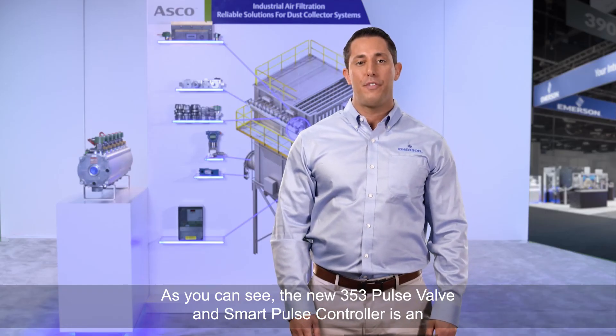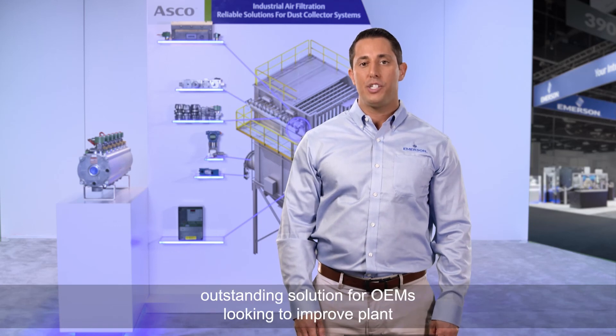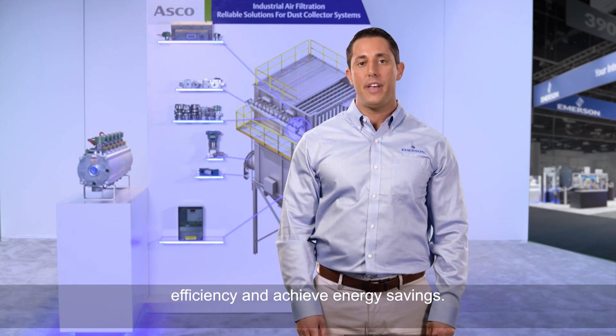As you can see, the new 353 pulse valve and smart pulse controller is an outstanding solution for OEMs looking to improve plant efficiency and achieve energy savings.